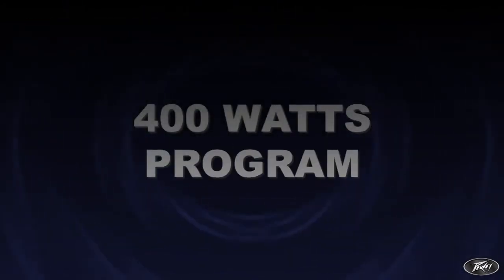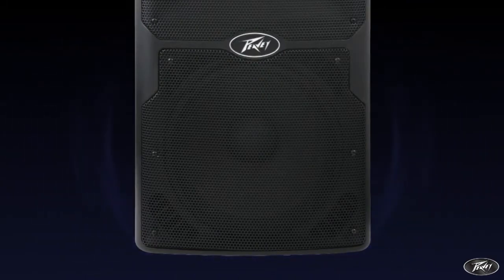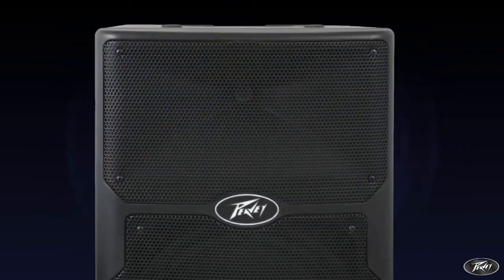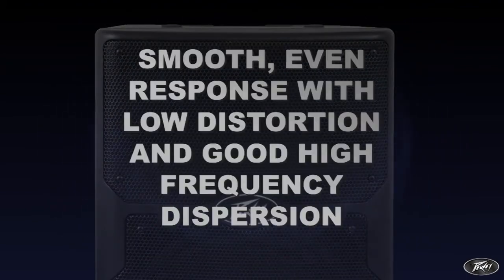400 watts program power handling is offered by the 12-inch woofer and RX-14 compression driver tweeter. The latter is coupled to a patented quadratic throat constant directivity waveguide which offers a smooth, even response with low distortion and good high-frequency dispersion.